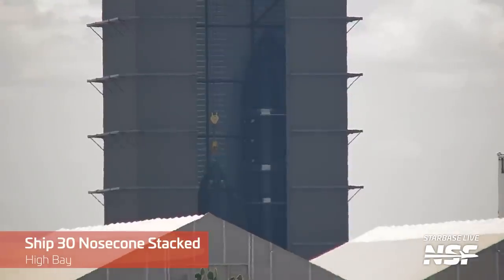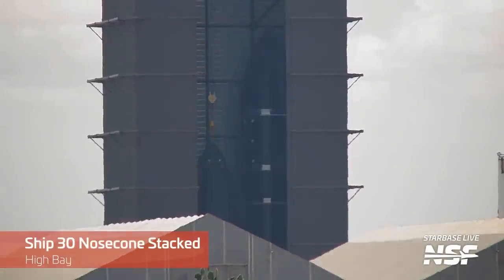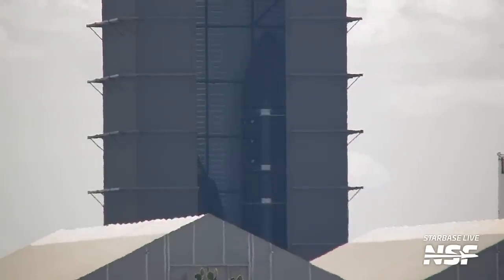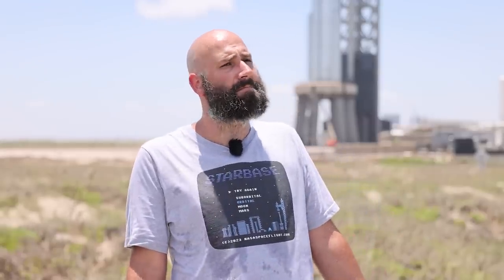Future ships are also progressing well. Ship 29 is in a very advanced state, seemingly only needing some more thermal tiles. Ship 30 is now half-stacked and continuing to grow. Soon SpaceX should have three fully-built ships — 28, 29, and 30 — ready for future flights. As for Ship 26, it's unclear what SpaceX plans to do with it; it may be scrapped.